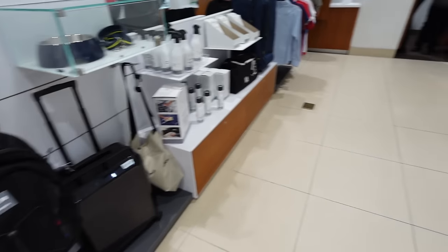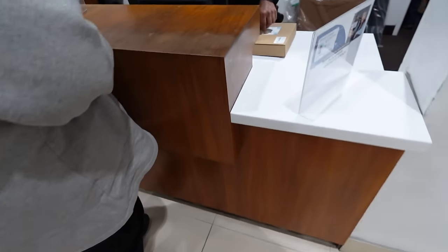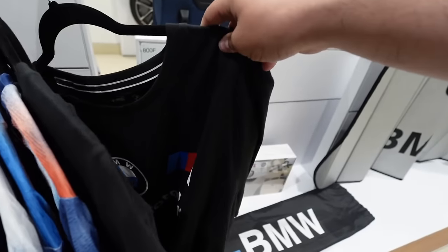Alright guys, we got the BMW dealer - picking up the part. Damn, that's a clean G80 Isle of Man Green with the buckets, manual. Sheesh! There's the part that we need - crazy. We got some of the shirts too.